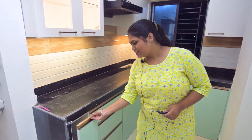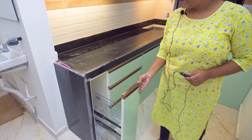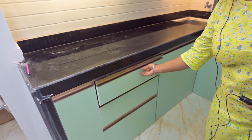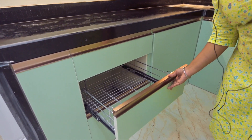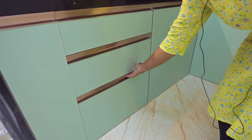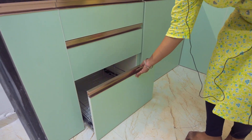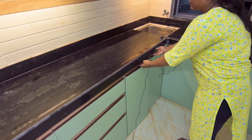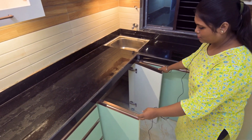First, bottle pull out. Then, cutlery basket. Then, plain basket. Then, we put a cylinder in the cabinet.